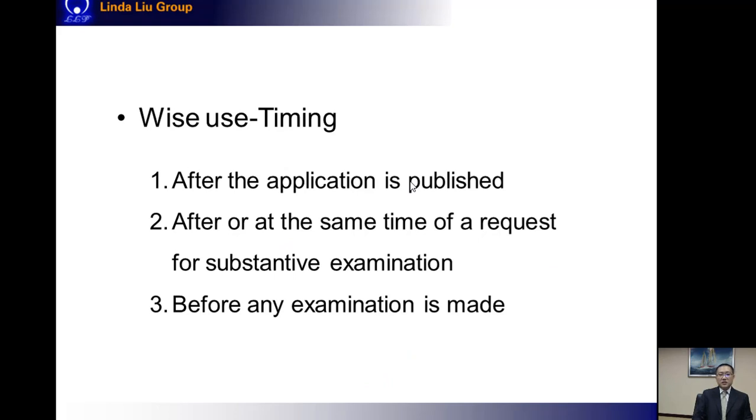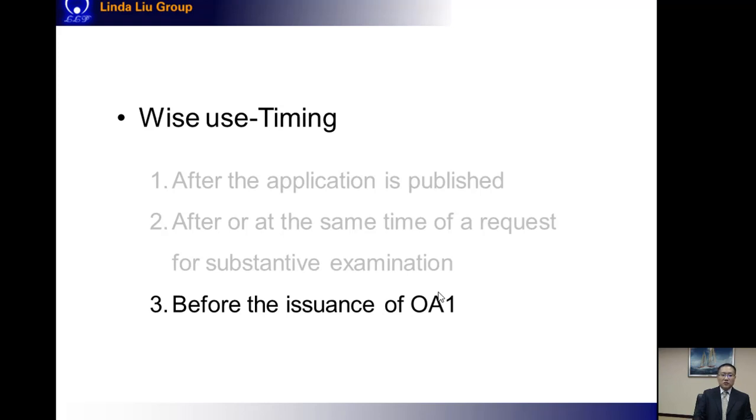Since the PPH system is beneficial and welcomed by applicants, how should we make wide use of it in China? First, let's discuss the timing for filing a PPH request. In China, a PPH request should be filed after the application is published, after or at the same time as a request for substantive examination, and before any examination has been made by the examiner. In practice, since we have no way to know when the examiner actually begins examination, the practical condition is that we can file a PPH request anytime before we receive the first office action.